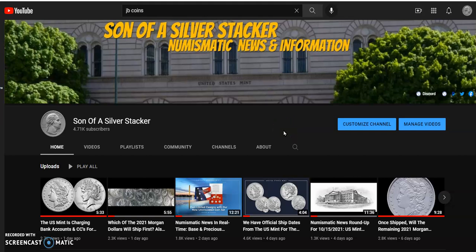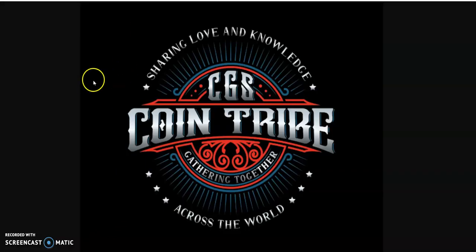Hey everybody, what's happening? Son of a Silver Stacker here with today's numismatic news and information for October 20th, 2021. I'd like to welcome you to join me at JM Bullion, but before I do that I'm going to welcome you to look at this — the auction for tomorrow night at 6 PM Eastern, 3 PM Pacific. CGS Coin Tribe will have an auction to benefit charity.